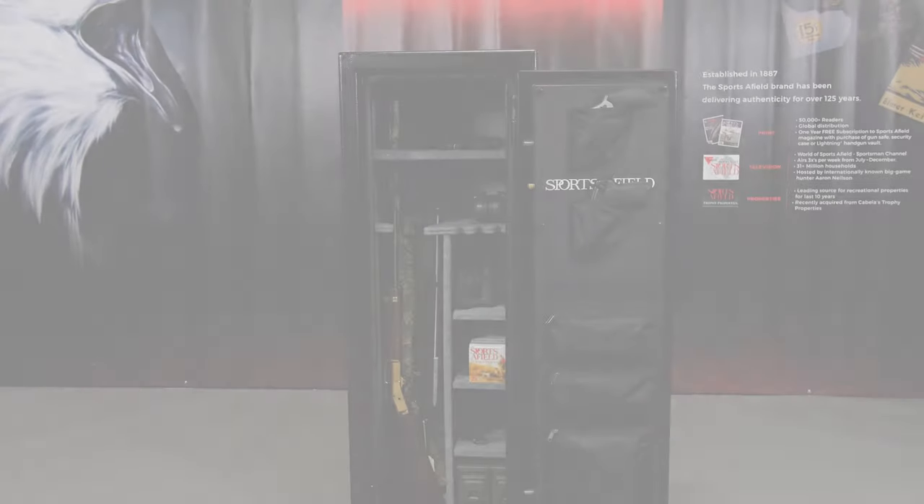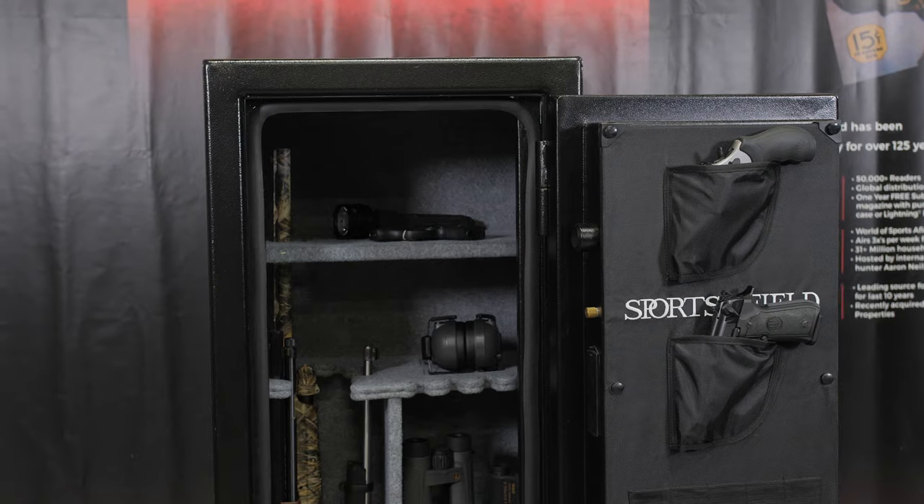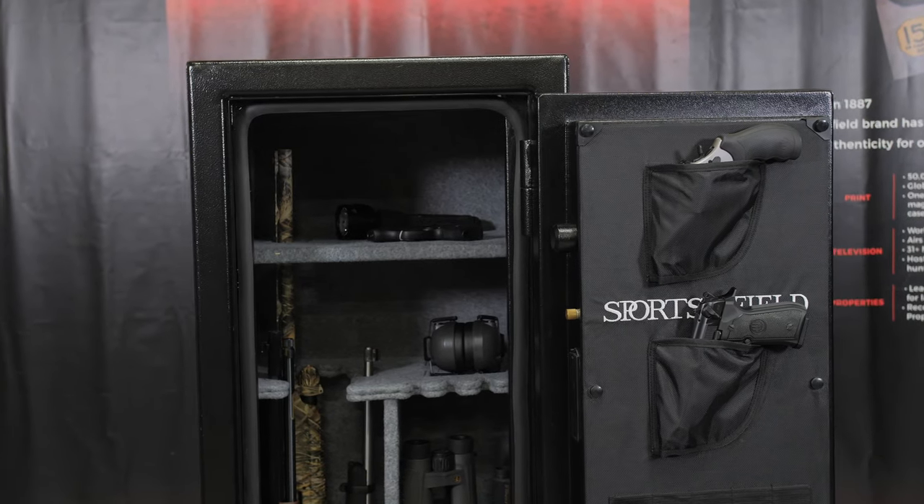Our safes are built to last a lifetime and to protect what matters the most — keeping your valuables safe from theft, fire and water events, and keeping your family safe from what's inside. Today I'd like to introduce Sportsafield's 18-gun fire and waterproof safe.